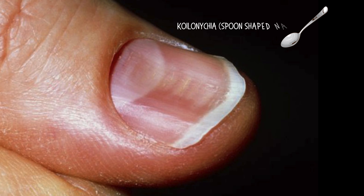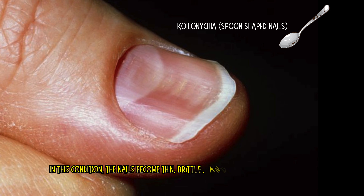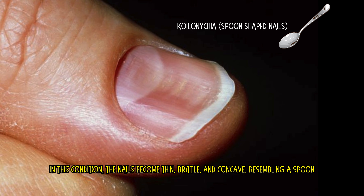Koilonychia, or spoon-shaped nails. In this condition, the nails become thin, brittle, and concave, resembling a spoon.